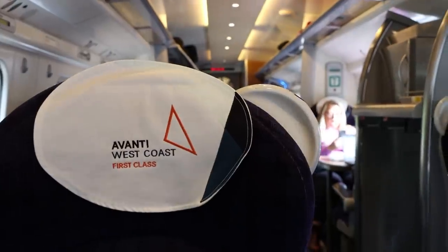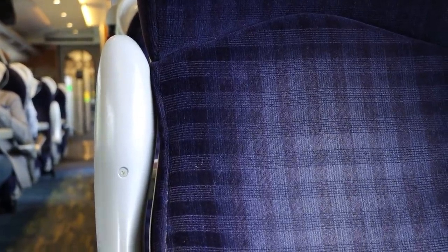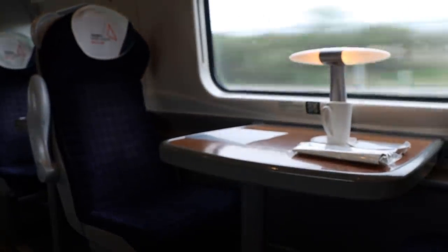Heading up the West Coast courtesy of Avanti, sat in first class at their invite. Going to Runcorn, being picked up there, we'll go to Widnes, which is the depot where these Pendolino trains — officially Class 390, but everybody calls them Pendolinos — built back in 2001 to early 2000s, are getting a complete refresh upgrade to make them as new. I've got a list of things here which I want to check out.